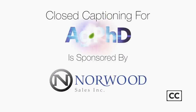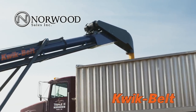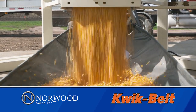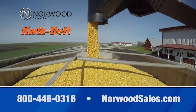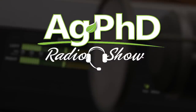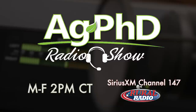Closed captioning for Ag PhD is sponsored by Norwood Sales. The Quick Belt from Norwood Sales is your all-around grain handling solution. Our conveyor-based system uses an 18-inch belt and a 10-inch tube, which minimizes seed damage while moving more than 10,000 bushels an hour. Keep your grain and your farm moving with the Quick Belt from Norwood Sales. We hope you've enjoyed our show today. If you're looking for more agronomic information, we invite you to tune in to the Ag PhD radio show on Sirius XM channel 147 at 2 p.m. Central each weekday.